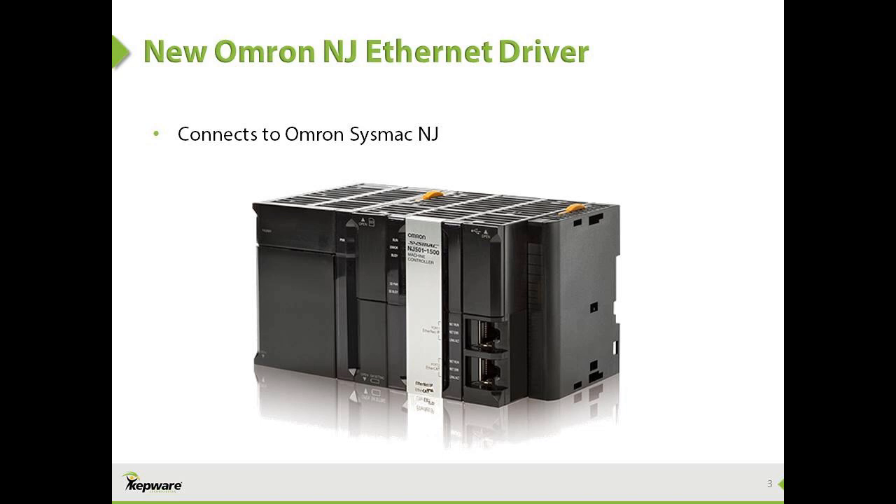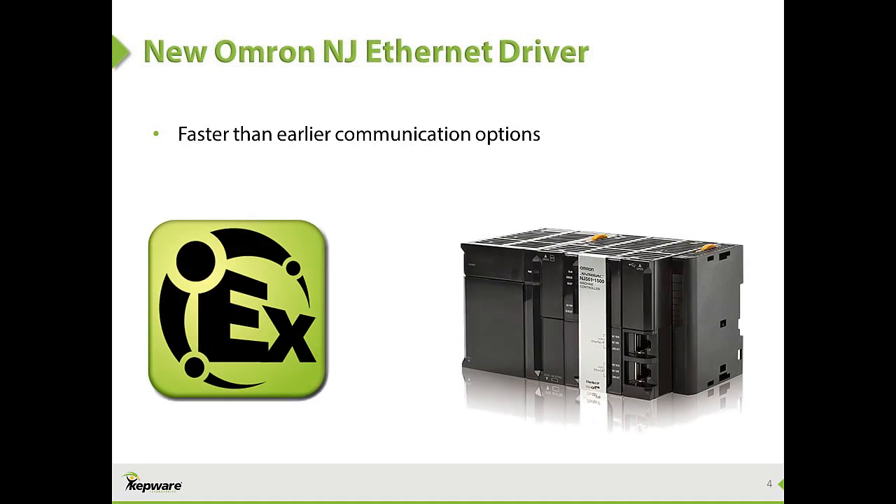The SysMac NJ is now Omron's complete machine automation solution, integrating logic, motion, vision, safety, robotics, sensing, and enterprise. This means only one controller is needed for the entire machine or production cell.